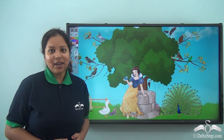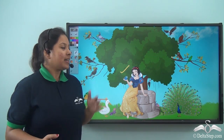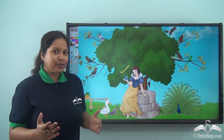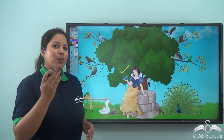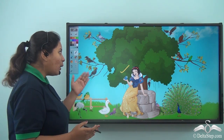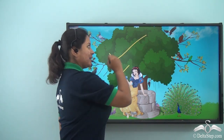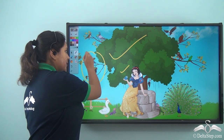Hello kids! Today we are going to meet Snow White. She has thought to give a tea party to her friends. Do you know where her friends live? They all lived in a nearby banyan tree because they were colourful birds.